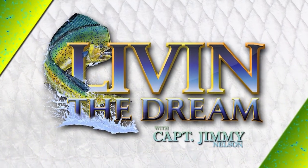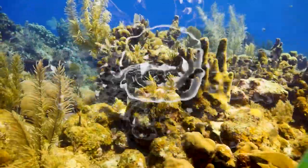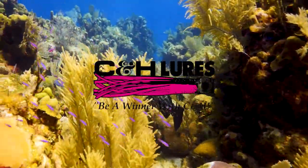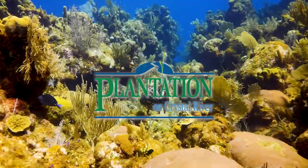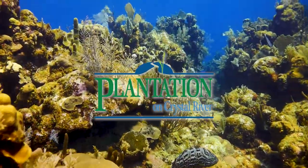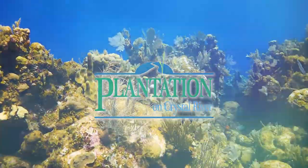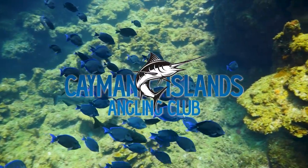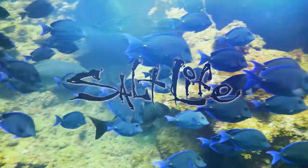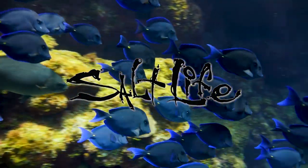Livin' the Dream with Captain Jimmy Nelson is made possible by C&H Lures — be a winner with C&H Lures; Plantation on Crystal River, the place to stay and play along Florida's Nature Coast; Cayman Islands Angling Club, come experience sport fishing in paradise; and by Salt Life, Live Salty.